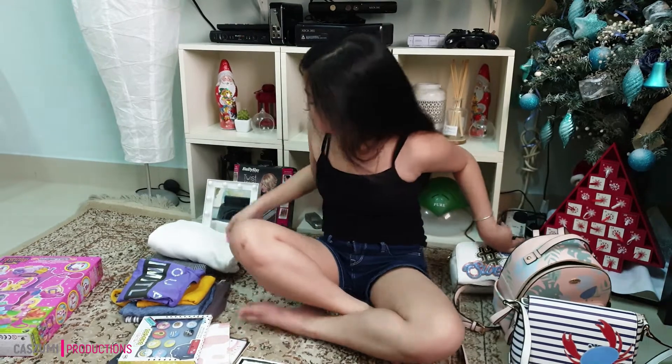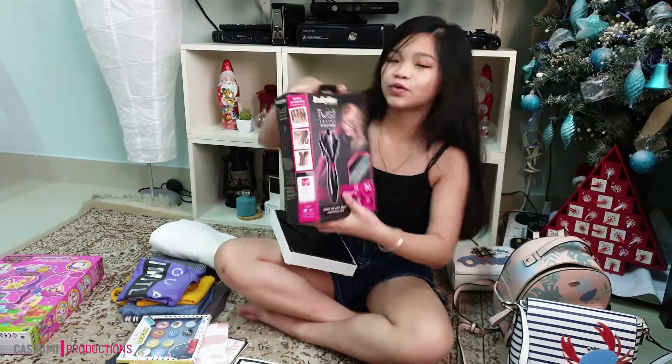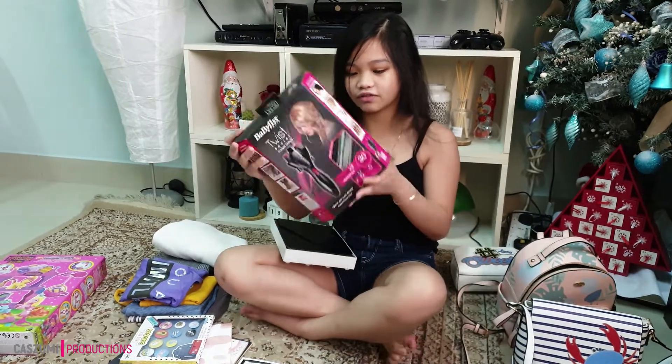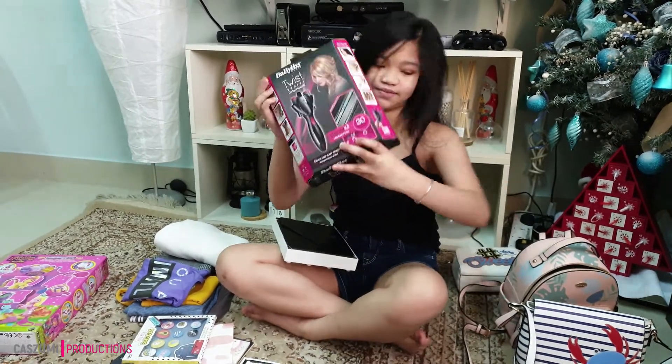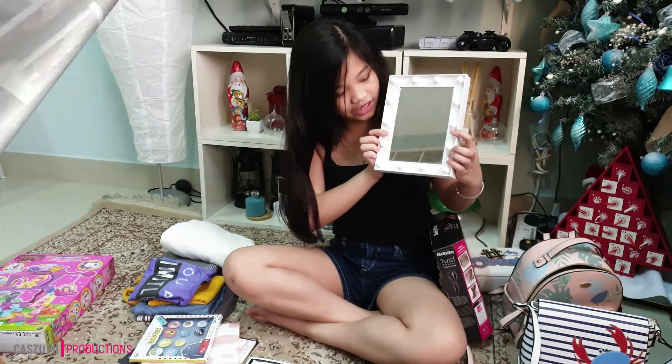The next is this Baby Bliss Twist Secret. You can make a lot of different hairstyles with this. Oh my gosh!